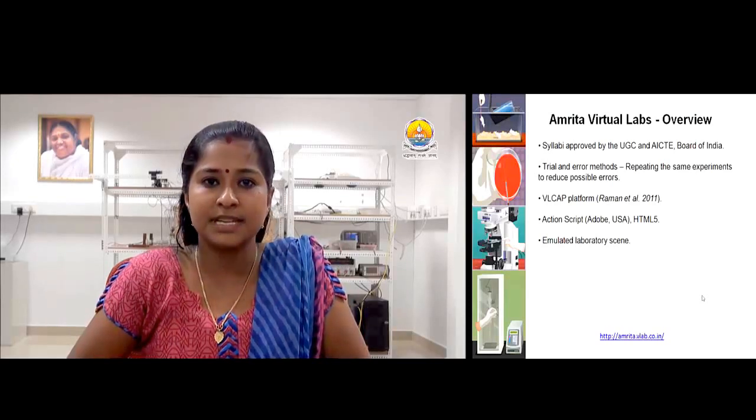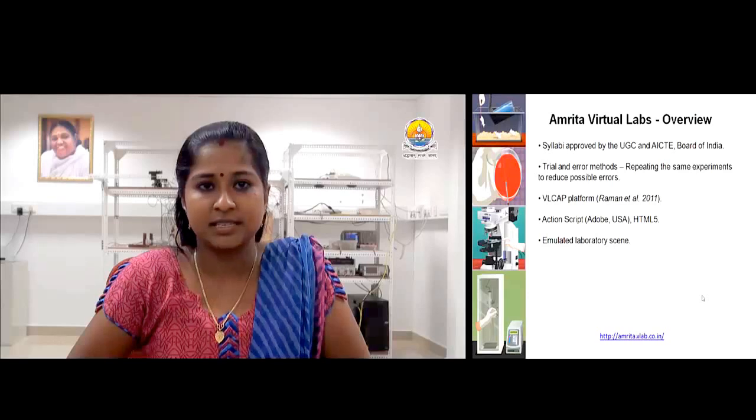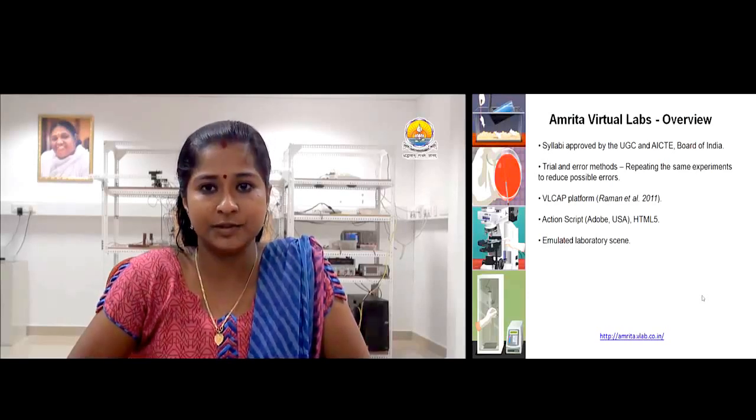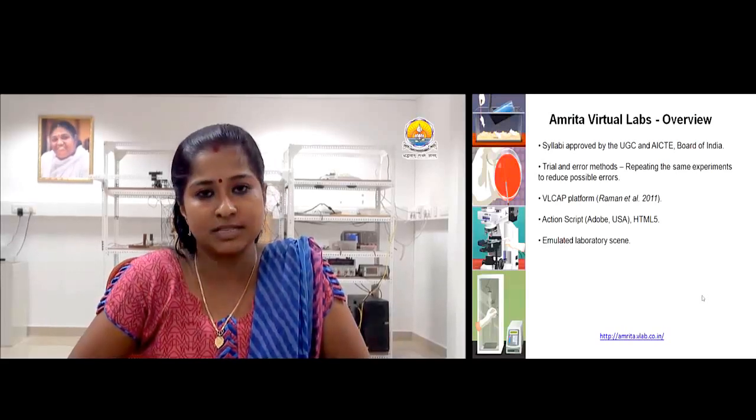A feedback icon allows users to post their comments and receive feedback on usage — it is a critical element that helps us improve the quality of virtual lab exercises. Animation, simulation, and remote-triggered experiments are accessible to users through free registration using a Google Gmail ID or an OpenID. In remote labs, the user can effectively use lab equipment and conduct experiments without being on-site.